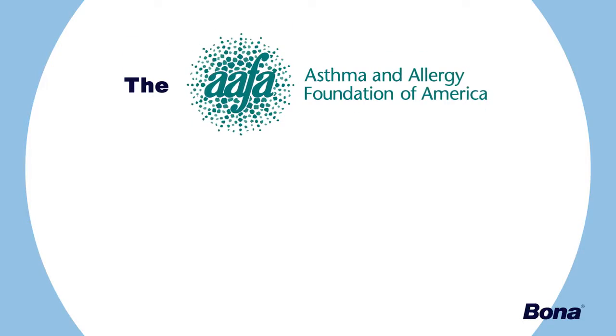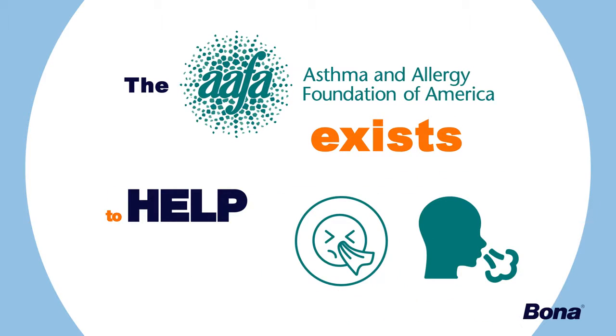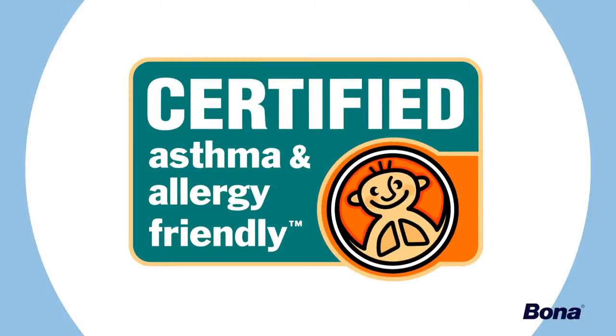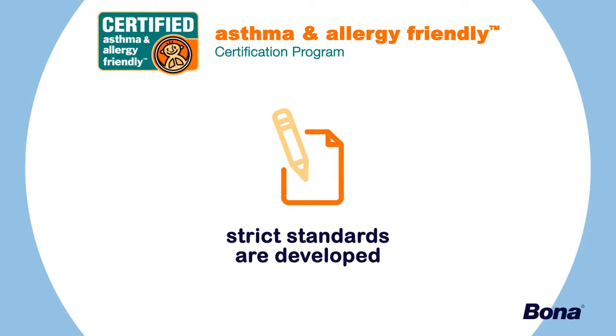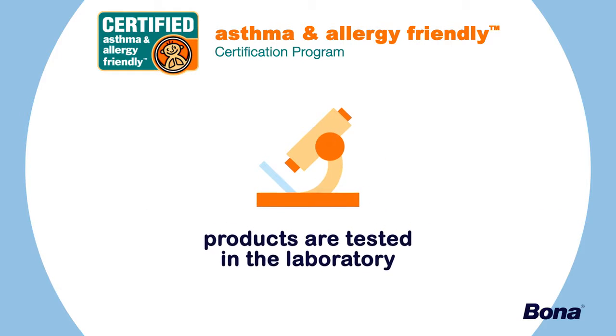The Asthma and Allergy Foundation of America exists to help families who suffer from these difficult and sometimes dangerous conditions. About 10 years ago, our foundation created a program we call the Certified Asthma and Allergy Friendly Certification Program. We developed a written protocol and a standard that we then take to the laboratory, and we test products against these standards.